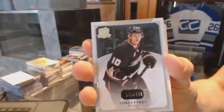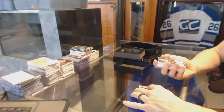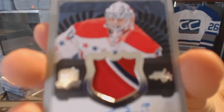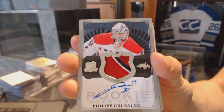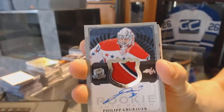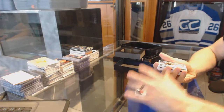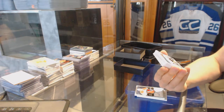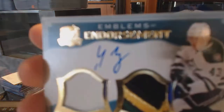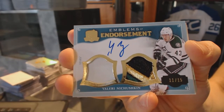Base card numbered to 249 for the Anaheim Ducks Corey Perry, a three-color rookie patch numbered to 249 for the Washington Capitals Philip Grubauer, and an Emblems of Endorsement number 11 of 15 for the Dallas Stars Valeri Nitsushkin.